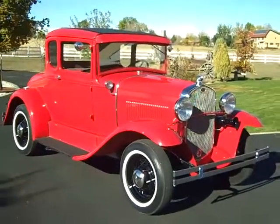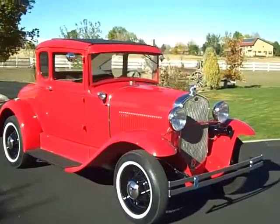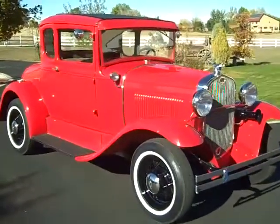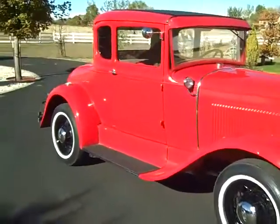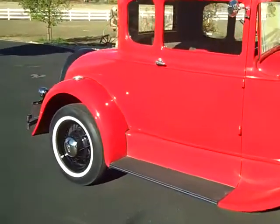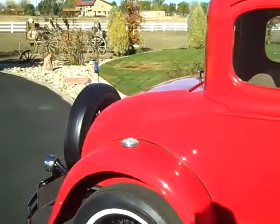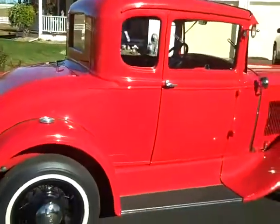Hi, Don Walker, Denver, Colorado again. Here's a very unusual 1930 Model A that is a complete restoration from the ground up. It's just gorgeous in every way. They spared no expense on making this car back to like brand new.